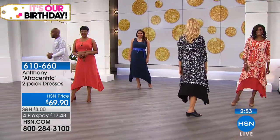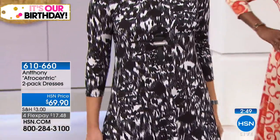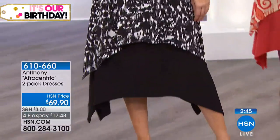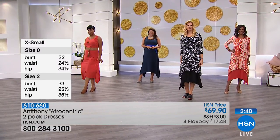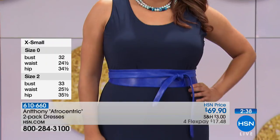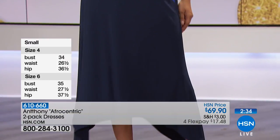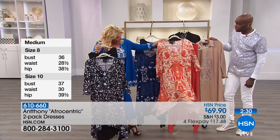You get two dresses that are completely wearable separately or together. It's just a very easy dress, easy to care for, great for traveling. If you've got an event coming up, you could wear the tank style with a great little sandal, go to a local arts festival. Then in the evening, pop the little shorter dress on and put on a higher heel. Or if you feel like wearing them together, you can.